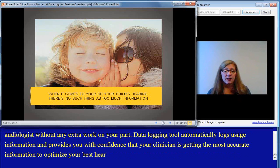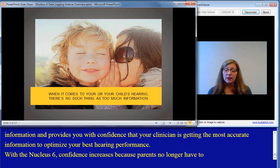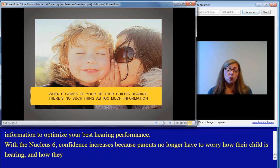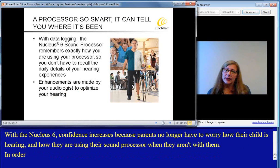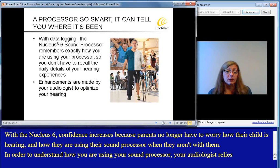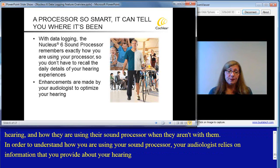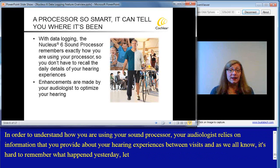With the Nucleus 6, confidence increases because parents no longer have to worry how their child is hearing and how they're using their sound processor when they aren't with them. In order to understand how you are using your sound processor, your audiologist relies on information that you provide about your hearing experiences between visits. And as we all know, it's hard to remember what happened yesterday, let alone last week or last month.